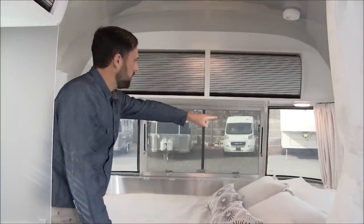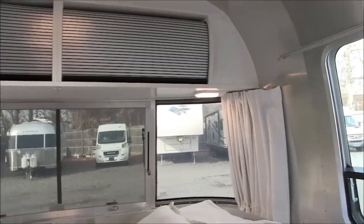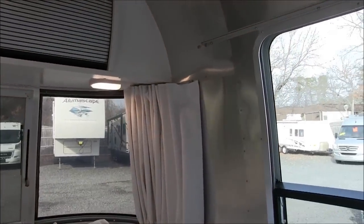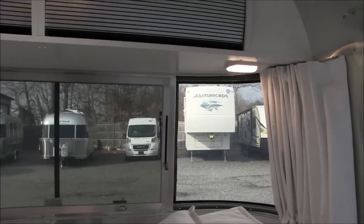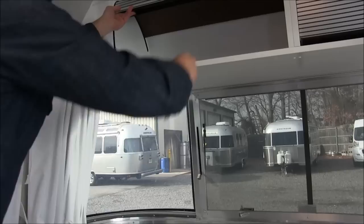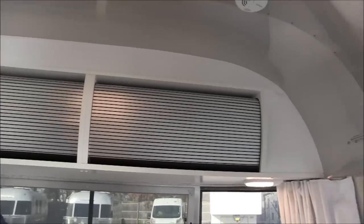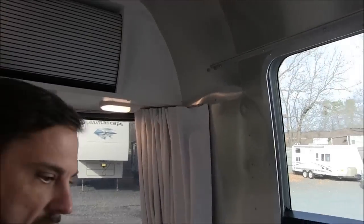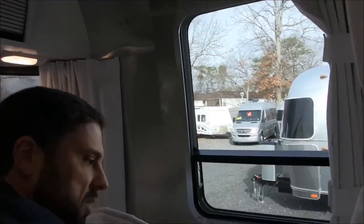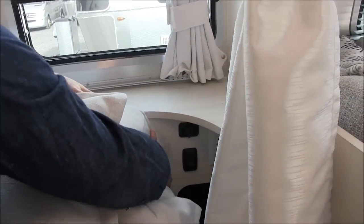Full panoramic front windows — the glass is all safety glass and it's tinted, with rock guards over them. You've got lights over the bed — all LED lights. Large overhead roof lockers. At the head of the bed on both sides there are USB charging ports so you can charge devices at night, and there's a ceiling light switch here next to the bed.